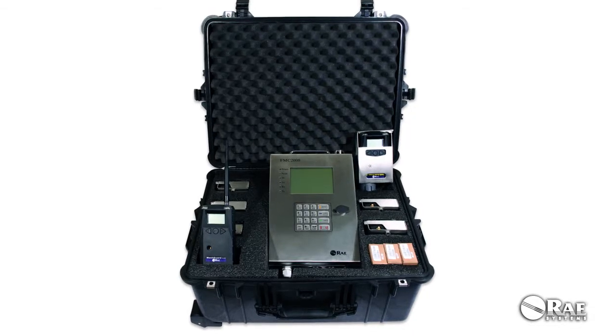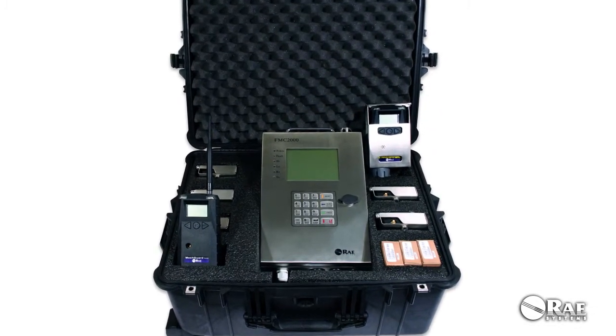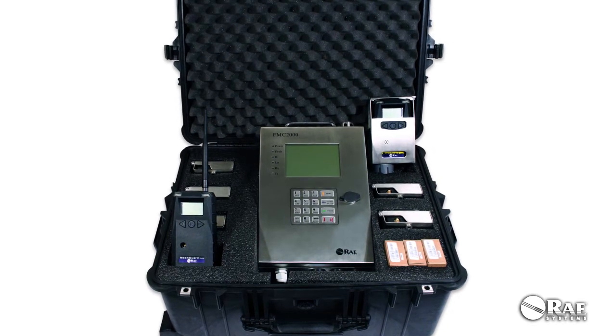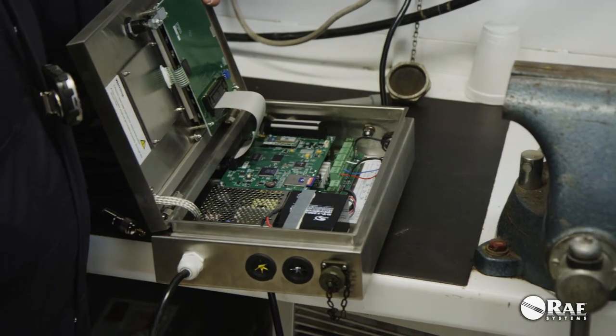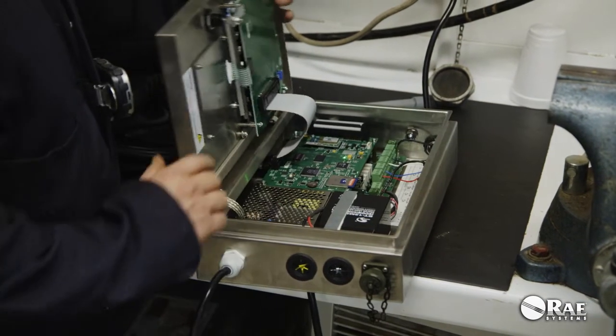With the controller, eight monitors, and the router all in one kit, you can have your system up and running in a matter of minutes. It's easy to get the system operational anywhere on your rig, even where wiring isn't an option.